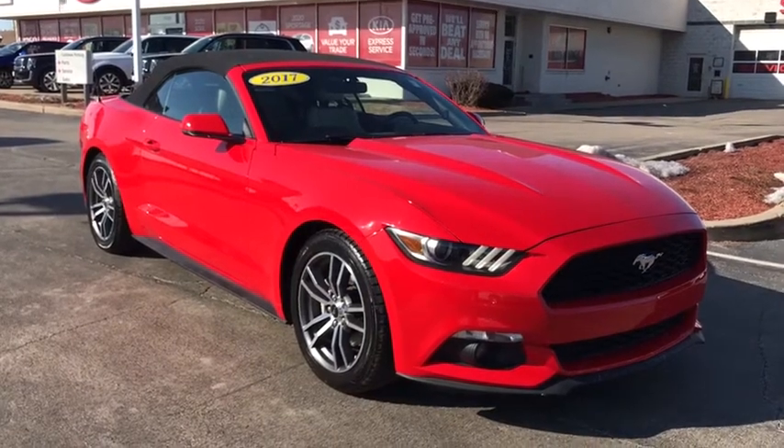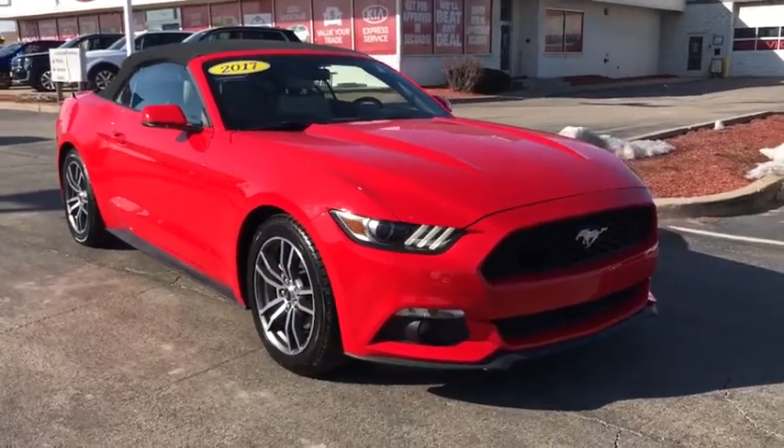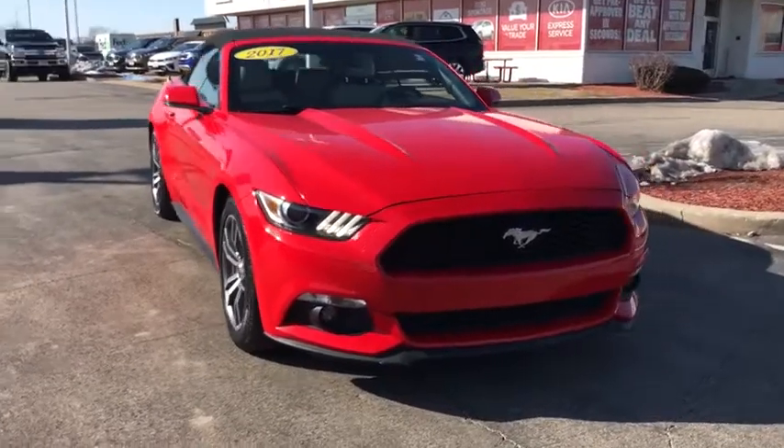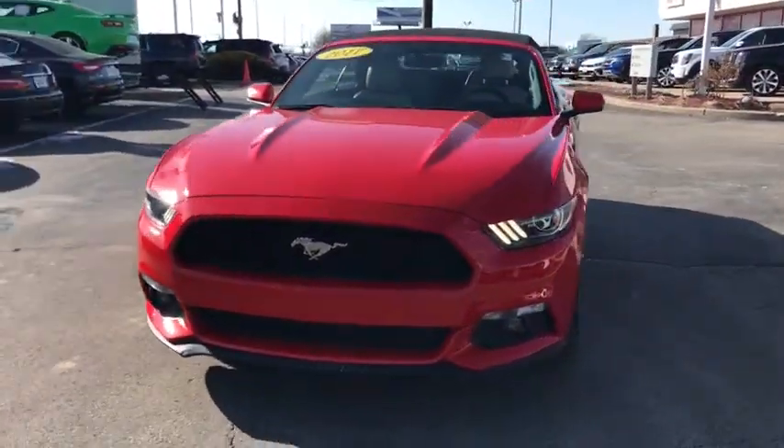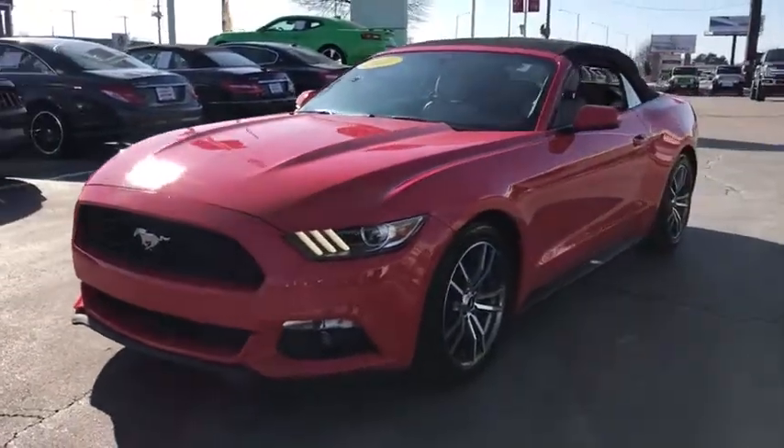Take a ride in the 2017 Ford Mustang. The Mustang is race-worthy and ready for the track. This vehicle has less than 65,000 miles. Here are some of this vehicle's great options.